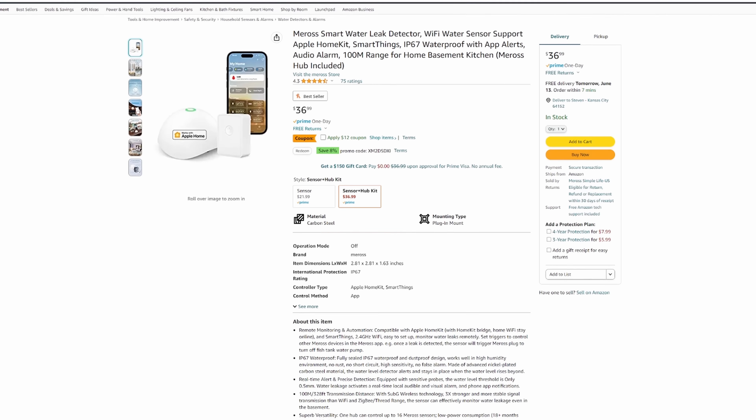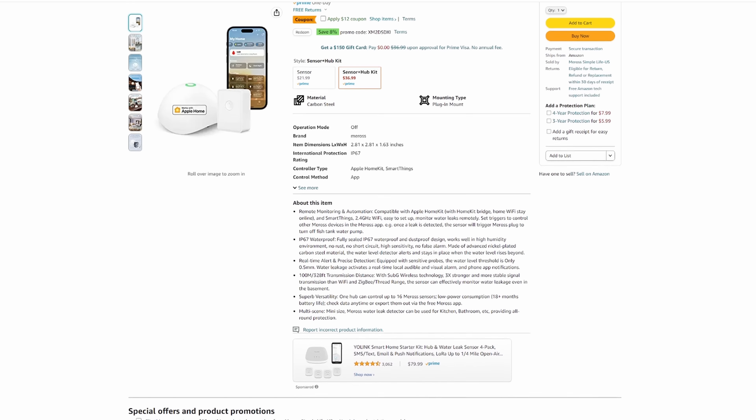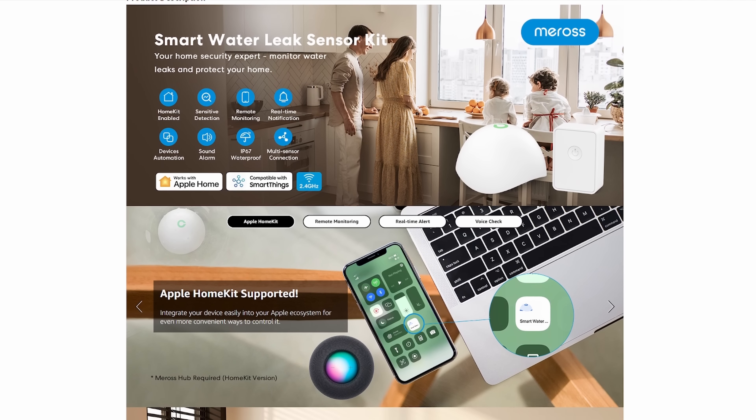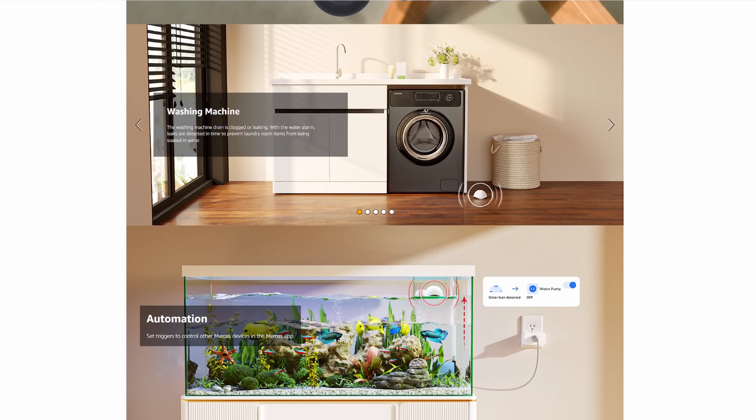Next up is a water leak sensing kit. These are really cool — you can put these little water detection sensors around things like behind the washer, under the kitchen sink, in the bathrooms, behind the toilet, all over your house. If anything starts leaking, it can alert this little hub. Right now, after the coupon, $24.99 gets you a kit that comes with a single sensor and the hub it needs. This also works with Apple HomeKit and all the smart systems and Alexa. It's really cool and easy to set up, giving people peace of mind — maybe when they're on vacation.